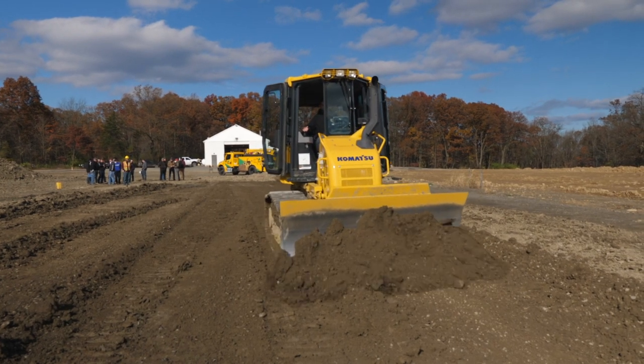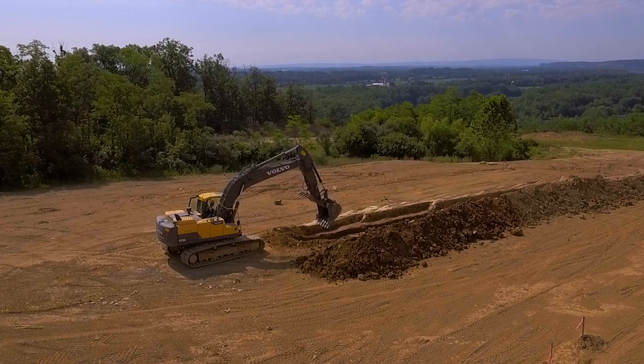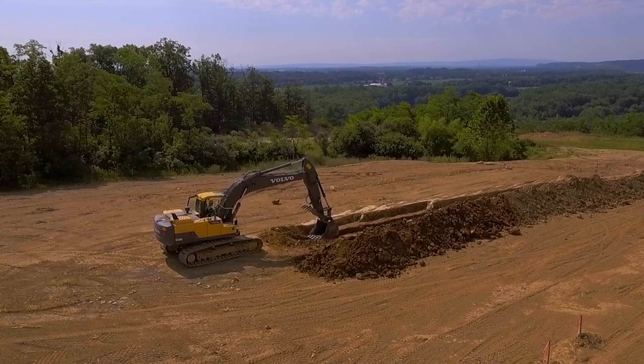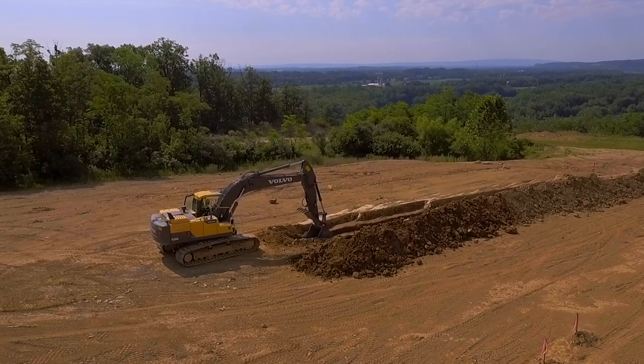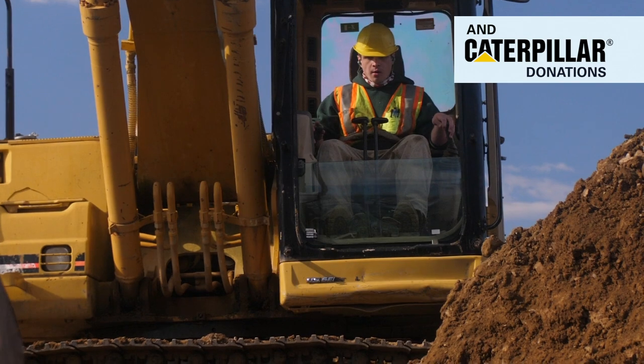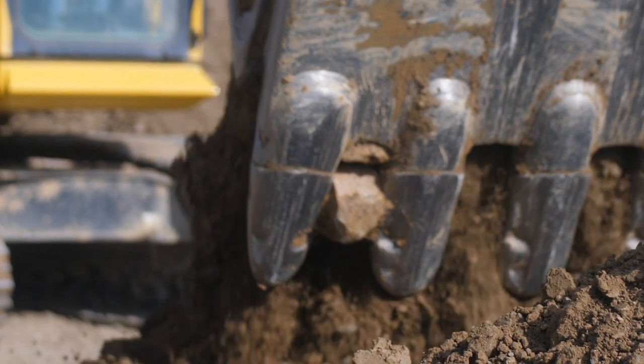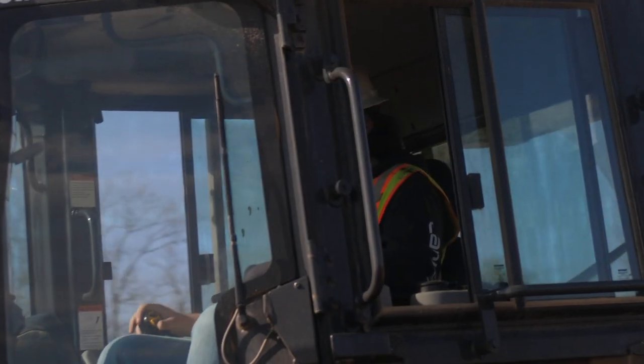Komatsu has been a key player. We have gotten a brand new bulldozer, brand new excavator, brand new wheel loader like you see behind me here. And also Volvo Construction Equipment has been donating an excavator and a haul truck. We get pieces that are current with industry, which gives the students great exposure to what they're going to expect to operate when they leave here.